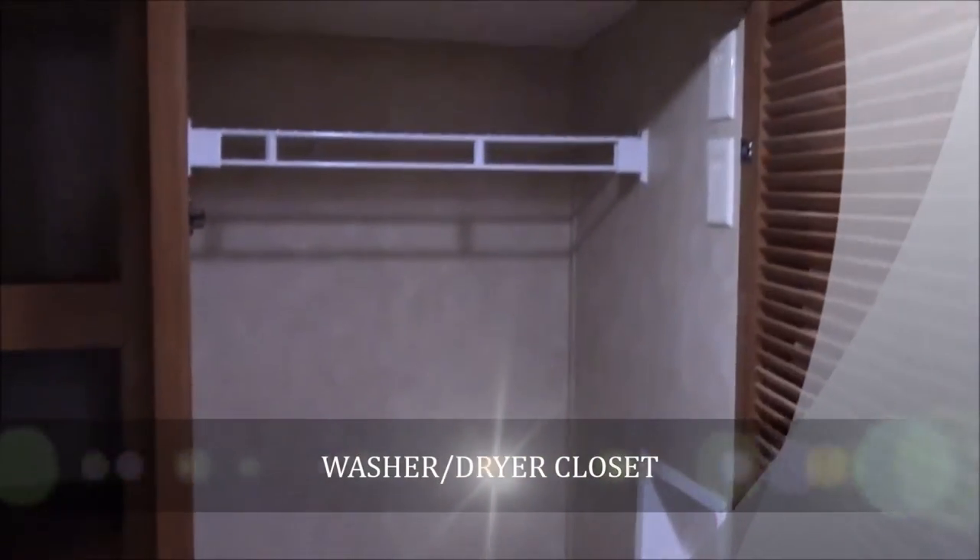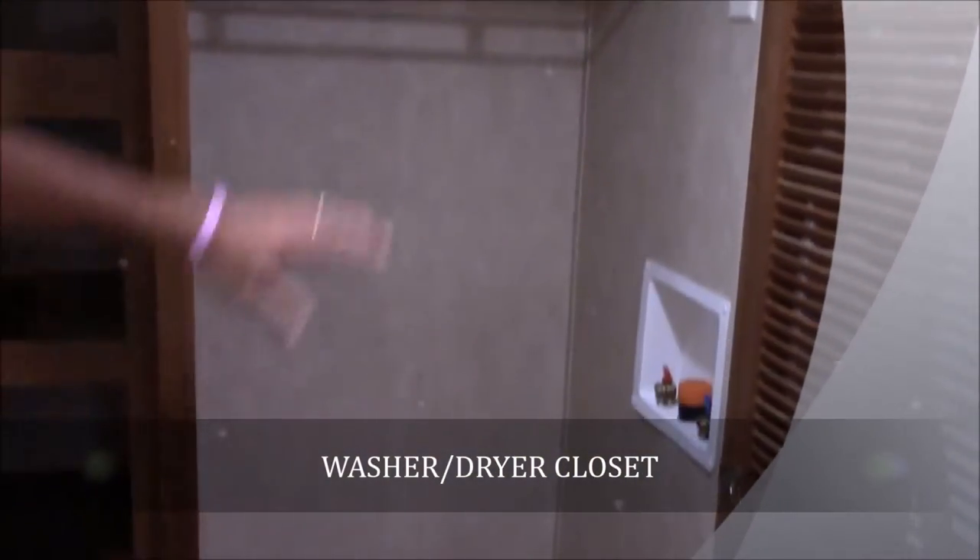Full wardrobe closet up front — all these are hanging so you can hang clothes all the way through there, as well as a shoe rack in the back. More shelves right over here on the side. Right here is a laundry hamper — perfect spot to throw your dirty clothes in and keep them up out of the way and not on the floor. Right here is your washer and dryer closet, and if you didn't want a washer and dryer, you can obviously hang some stuff in here as well.